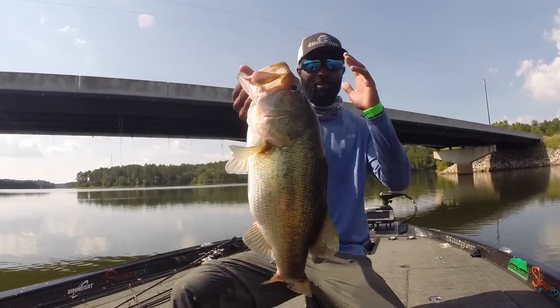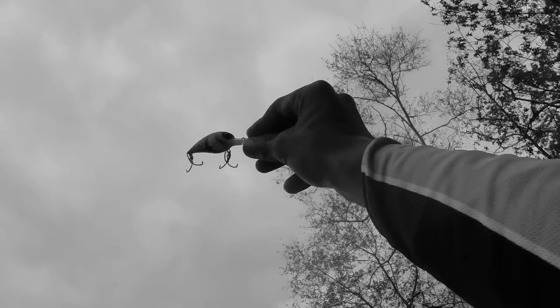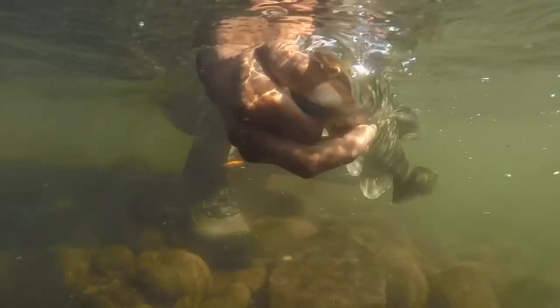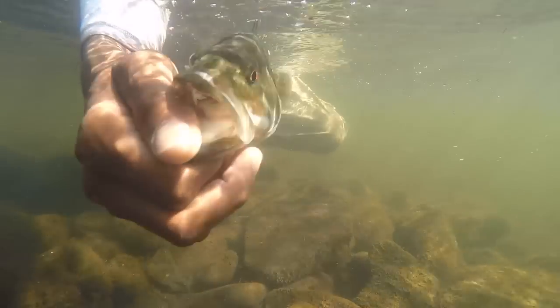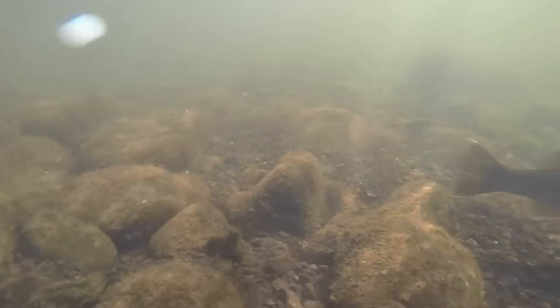I've always really questioned do bass see color, do they really see what we see when we hold a bait up to the light, do they see the same things that we see? And just to get to the point, bass do see color. I'm going to show you a few things in this segment that'll show you why you need to be really selective about the colors you use.